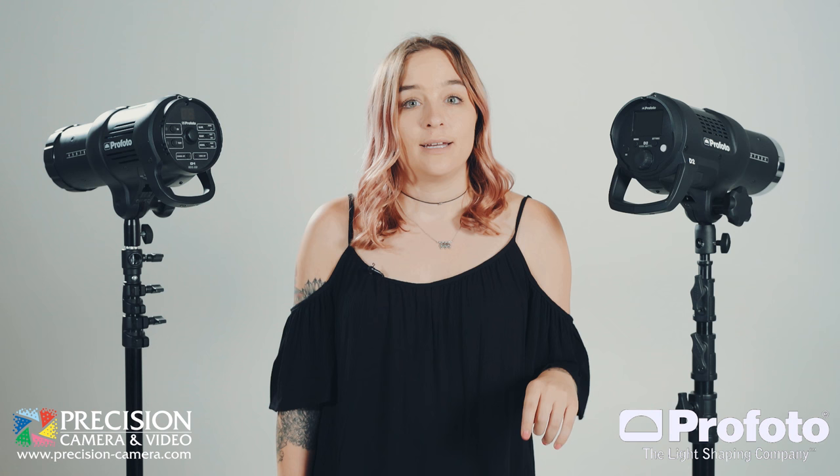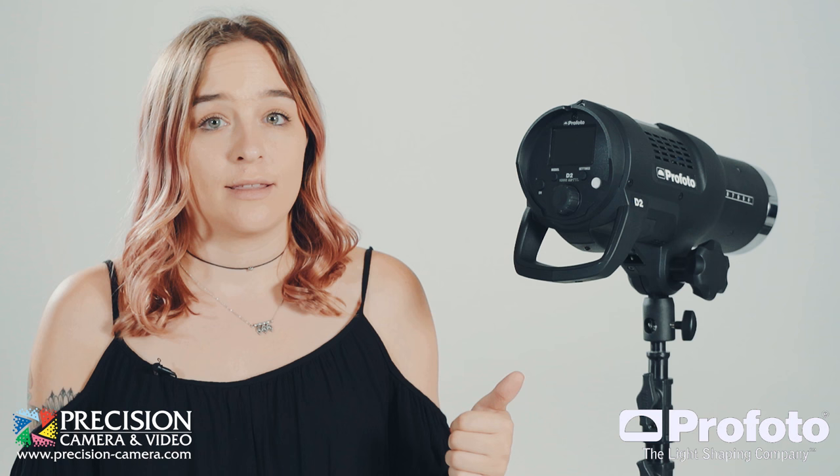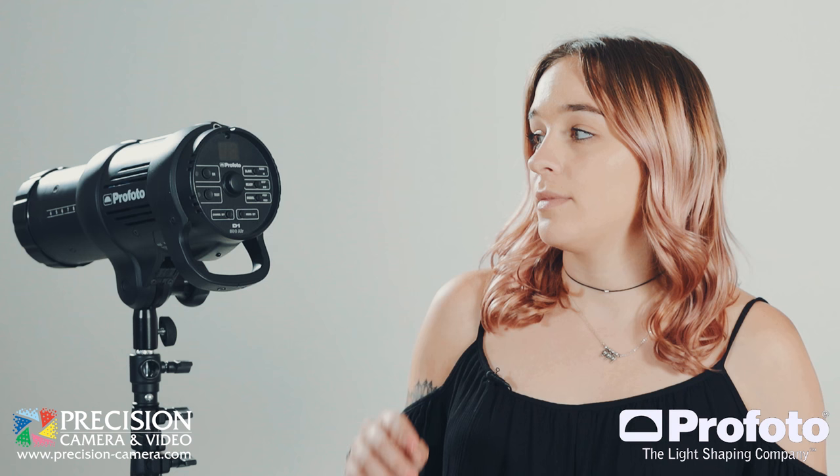The D2 comes in a 500 watt and a 1000 watt configuration. Now the D1 isn't going anywhere, but the D2 is going to come in at a higher tier. This is aimed at the working professional, the commercial editorial photographer. The D1 has seven stops of range; the D2 has ten. So this is where things get really crazy.